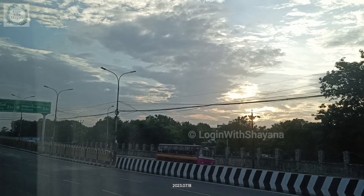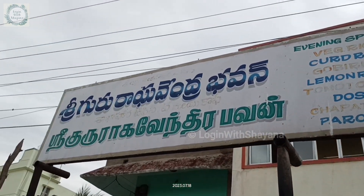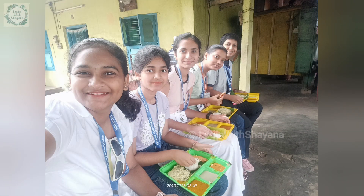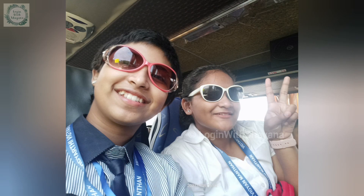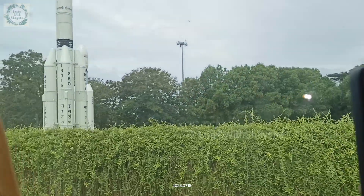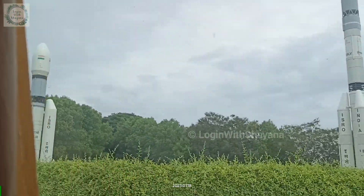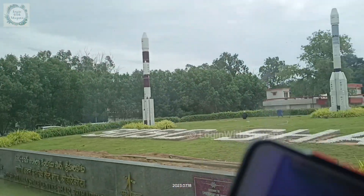We started our journey for Sriharikota and on the way we had some really traditional South Indian breakfast, and it was really nice and heavy too. We continued with our journey and finally after a 3-hour long journey, we were at this beautiful and prestigious destination — ISRO, Sriharikota.